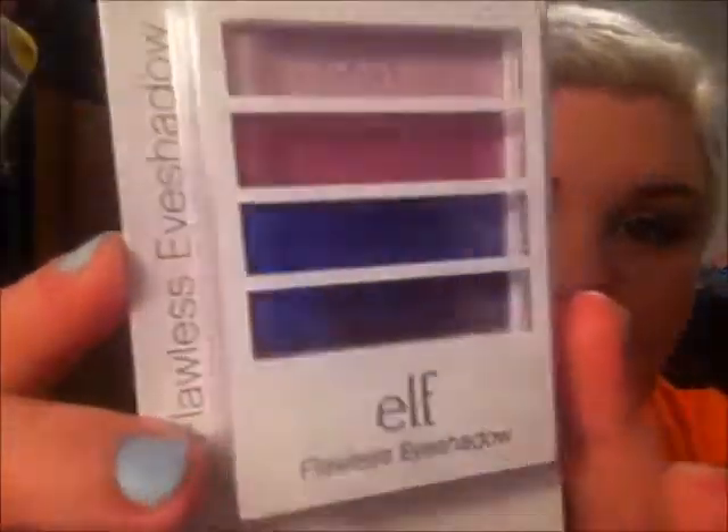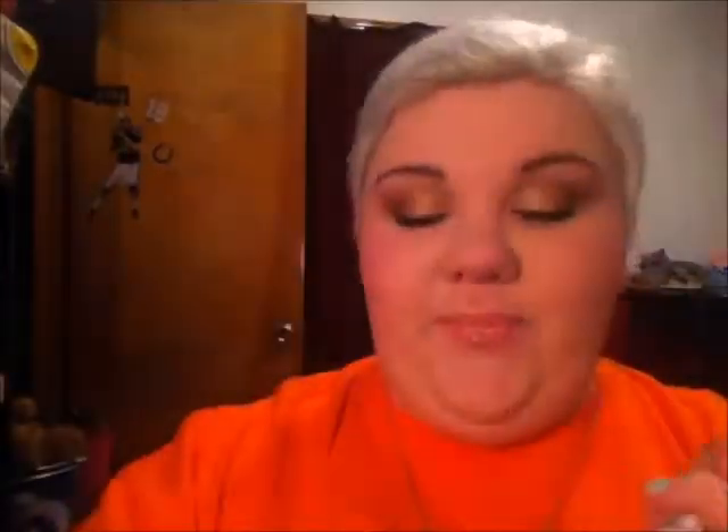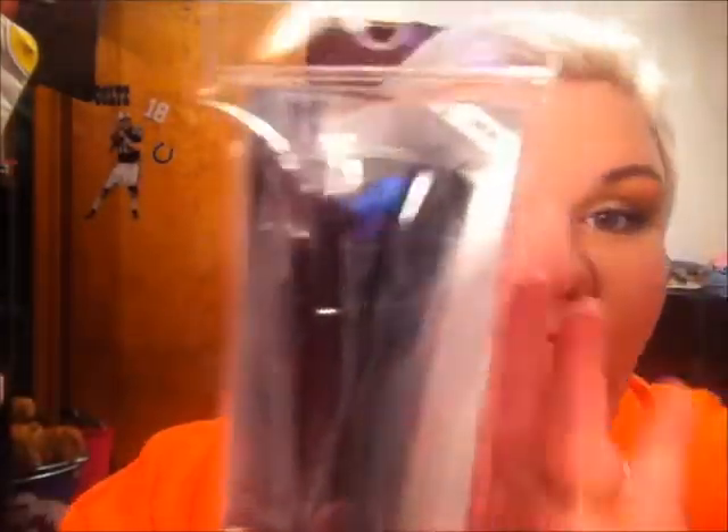I got two e.l.f. brushes. I also got another eyeshadow palette from e.l.f. — this is the Party Purple eyeshadow quad. It's got really pretty colors, so I'm excited to try that. I got the small stipple brush and another of my favorite, the e.l.f. powder brush. It's the best brush I've ever used.